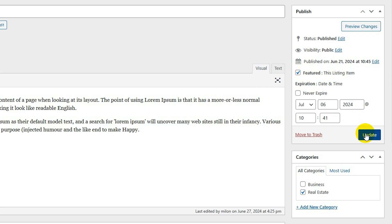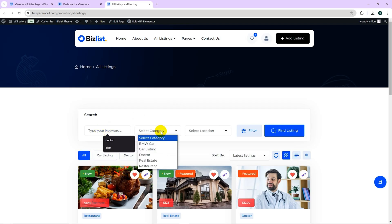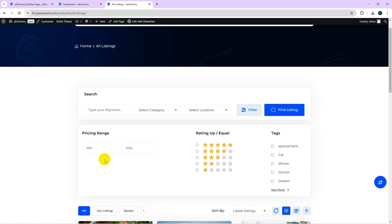Once you're ready to add listings, you've got two options: through your admin panel or by allowing users to submit directly from your website. A Directory also comes with an advanced search feature, making it efficient and user-friendly.